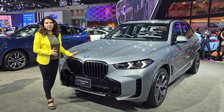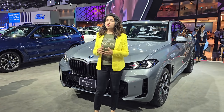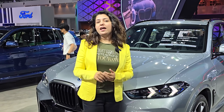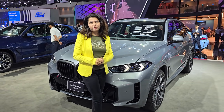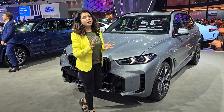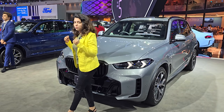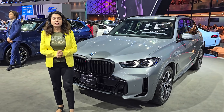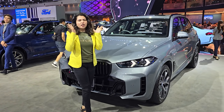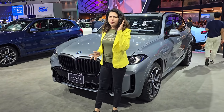If you talk about the engine, it offers a 3-liter twin-turbo six-cylinder engine. You get 487 horsepower, and additional power from the electric motor. If you talk about the torque, the combined torque is 700 Nm. This is the combined output of the engine and the motor.